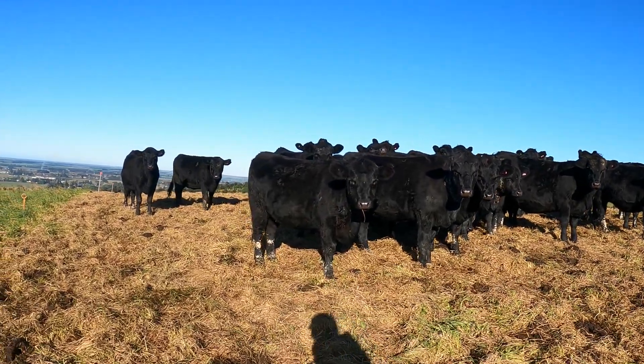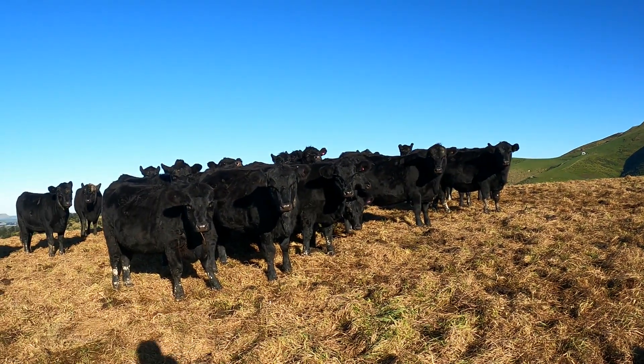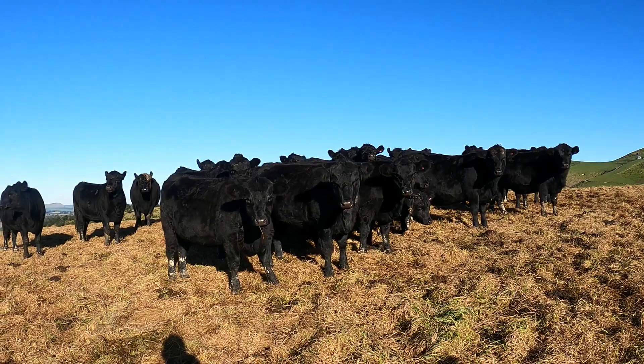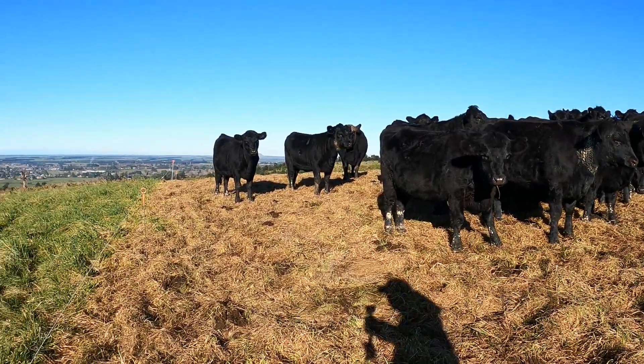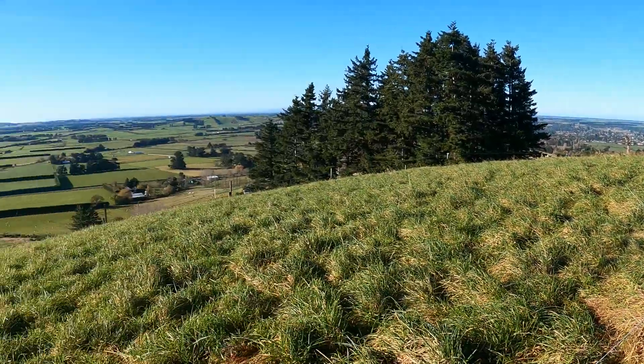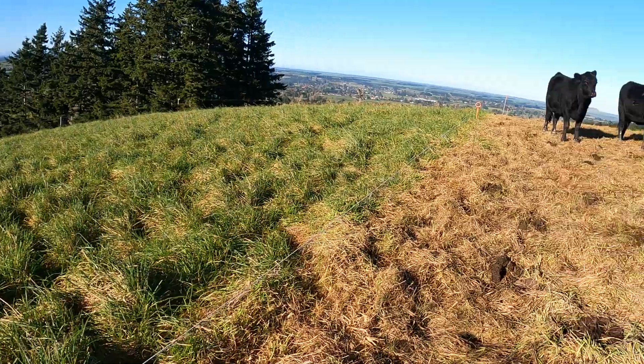So we're up here with the heifers — these are the in-calf heifers that we scanned in one of the videos. First-calving Angus heifers, and they're just break feeding this cock's foot up here. It's quite overgrown so we're just getting them to clean it up.